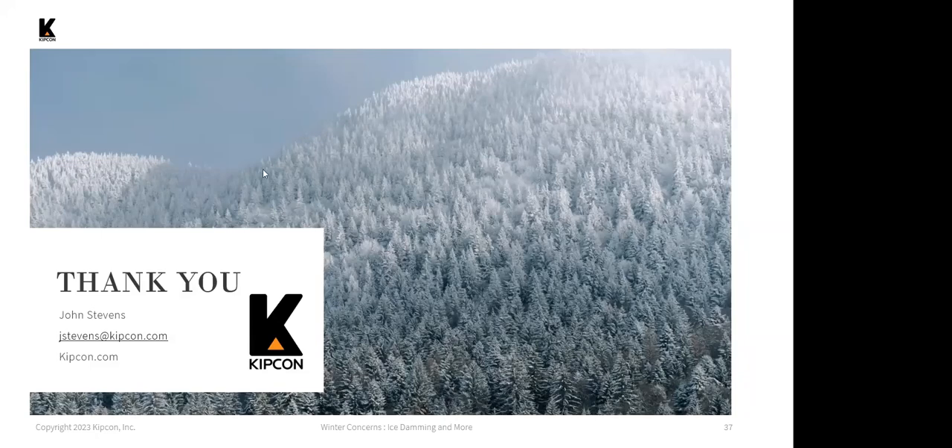If you would like your CEU certificate, you can email me at jsmallwood@kipcon.com — J-S-M-A-L-L-W-O-O-D at K-I-P-C-O-N dot com. I'll put it in the chat as well. That's all for me — thanks everybody, have a good day.